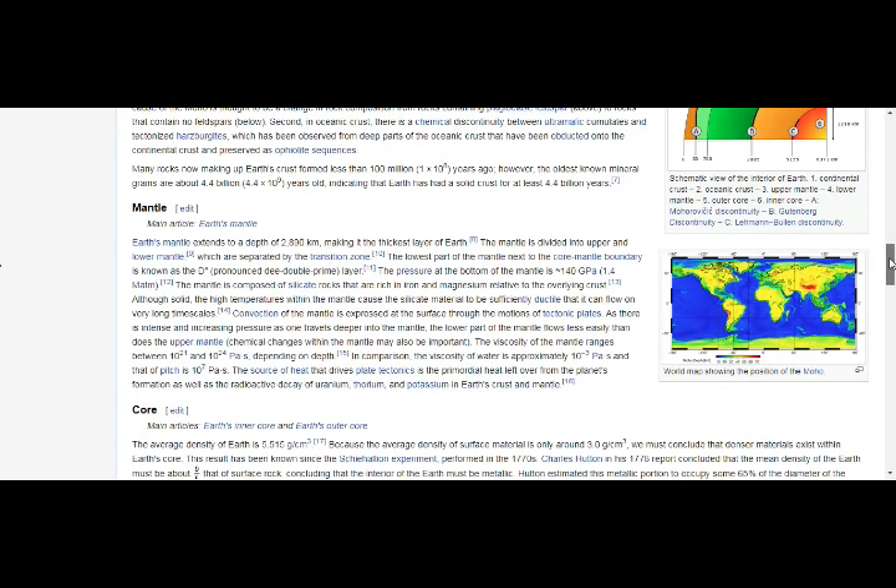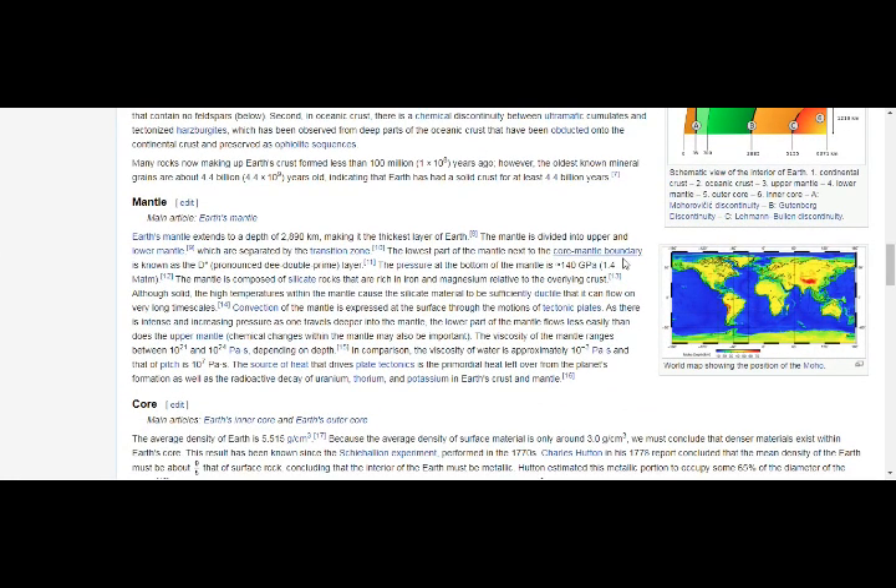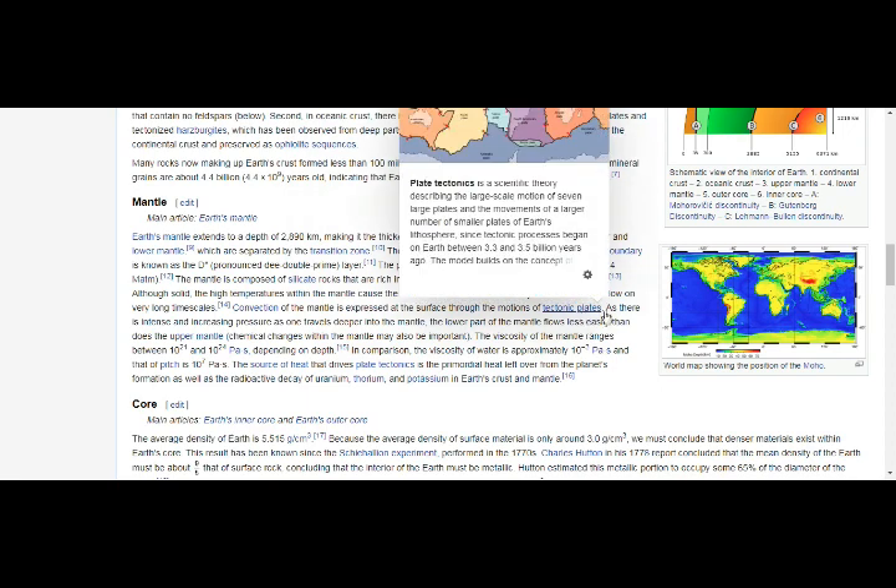The lowest part of the mantle next to the core-mantle boundary is the D-double-prime layer. The pressure at the bottom of the mantle is 140 GPa. The mantle is composed of silicate rocks rich in iron and magnesium relative to the overlying crust. Although solid, the high temperatures within the mantle cause the silicate material to be sufficiently ductile — meaning it can flow on very long timescales. Convection of the mantle is expressed at the surface through the motion of tectonic plates.